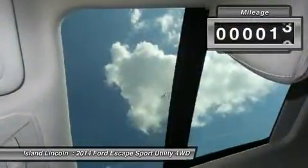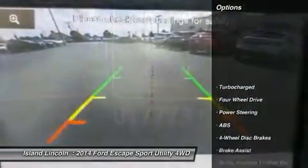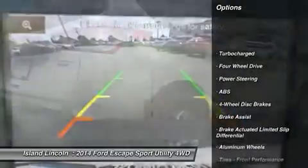Own, drive, and save, knowing you are covered by a factory-backed warranty for up to 100,000 miles. Vehicle history report on request.